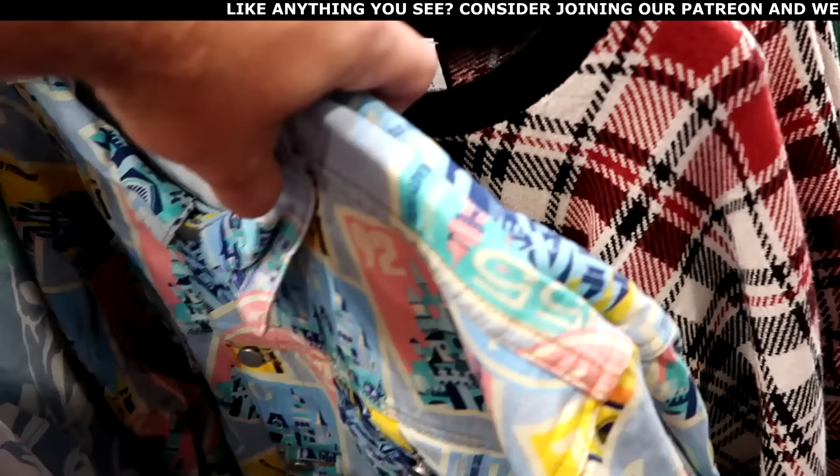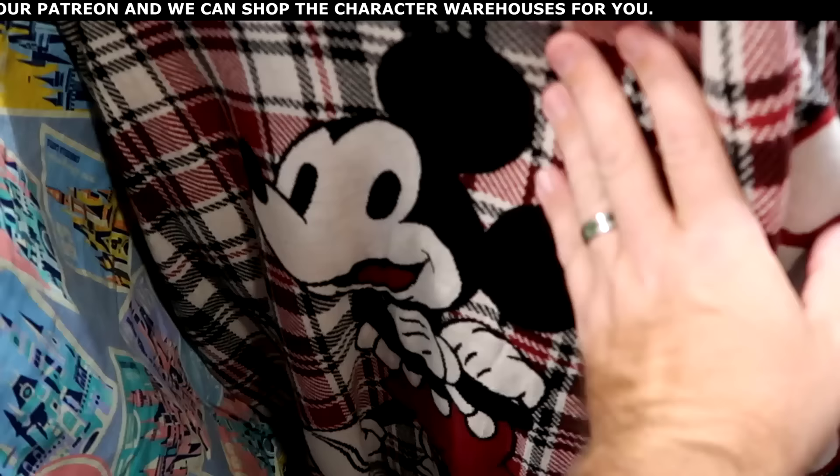They have a couple items left over from this past Christmas celebration — a really nice spirit jersey with a plaid pattern, Mickey on the front with his hands folded. $45 from $100. The backside says Walt Disney World with Walt on one sleeve, Disney in the center, and World going down the other sleeve.